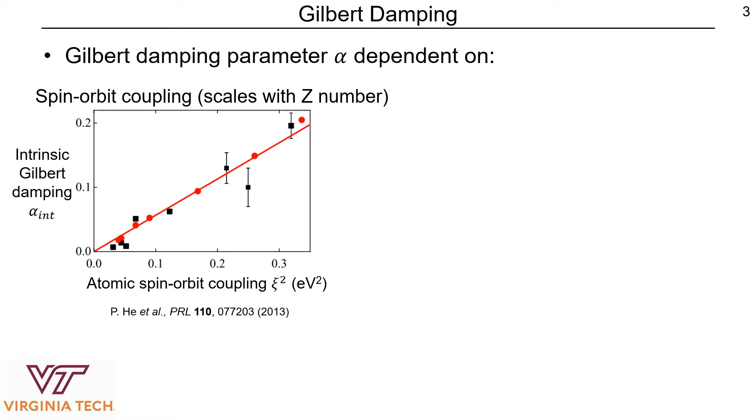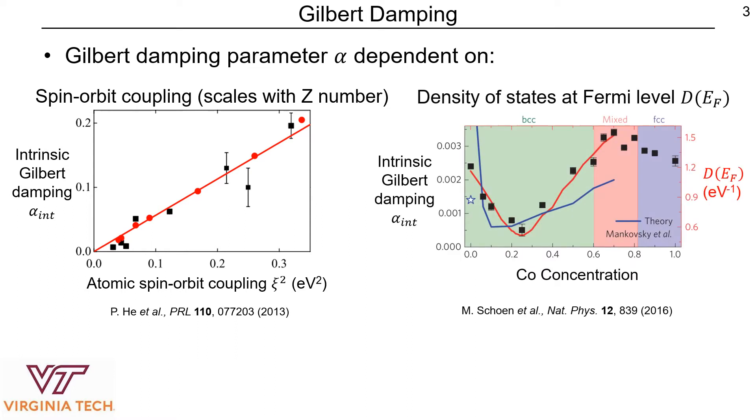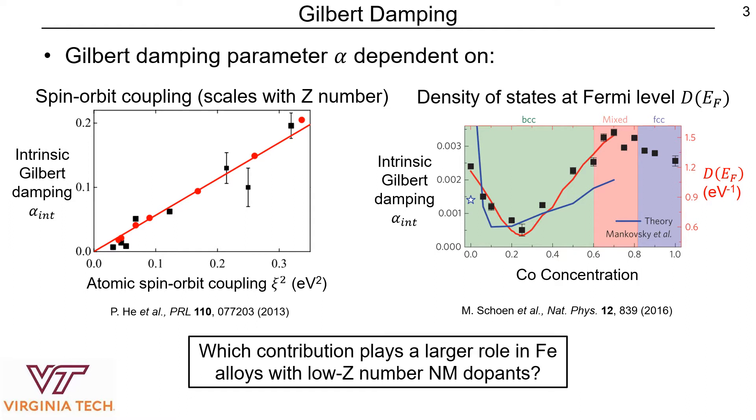The other major contributor to Gilbert damping is the density of states at the Fermi level. What this group here did was they looked at damping in cobalt iron alloys as a function of cobalt concentration and calculated the density of states at the Fermi level for those same cobalt concentrations, and noticed a correlation in the reduction of both of these at a certain cobalt concentration. So we want to know between these two major contributors which plays a larger role in iron alloys with low Z number non-magnetic dopants.